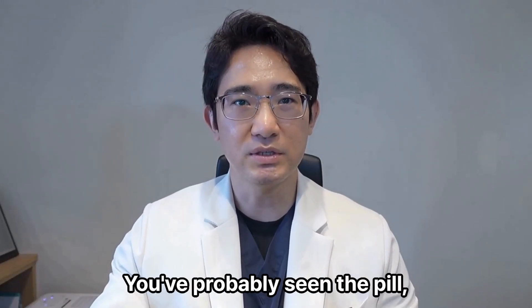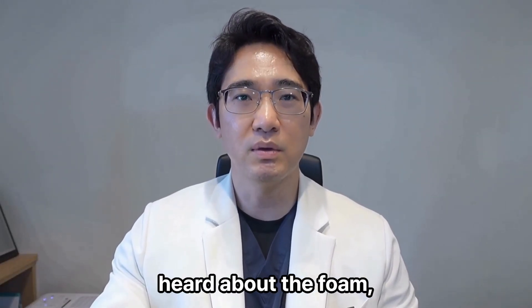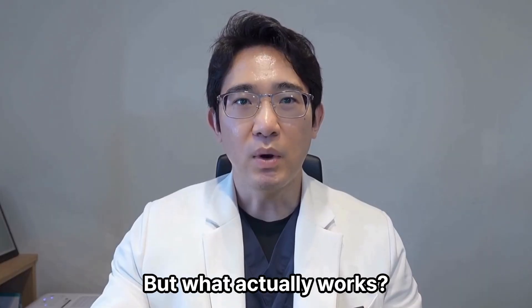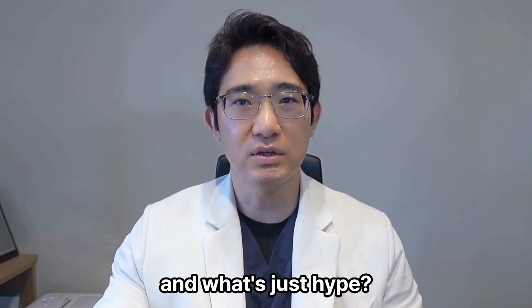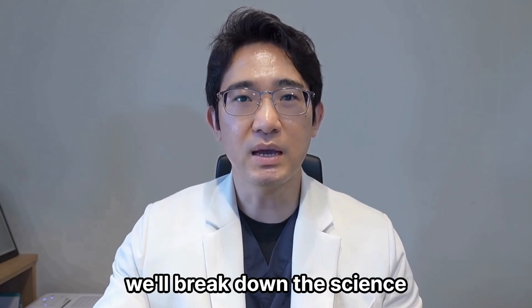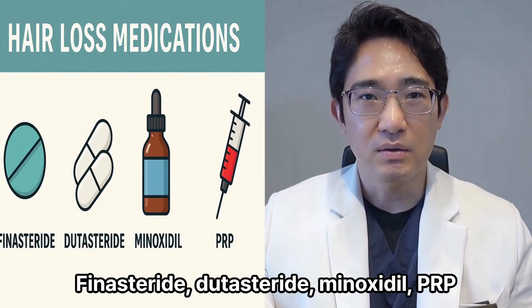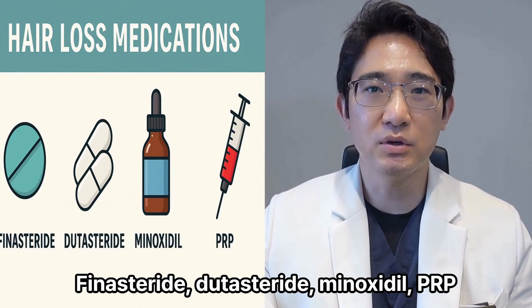Hair loss meds — you've probably seen the pill, heard about the foam, maybe even watched someone get injected with their own blood. But what actually works, and what's just hype? In this video, we'll break down the science behind the top hair loss treatments: finasteride, dutasteride, minoxidil, and PRP.